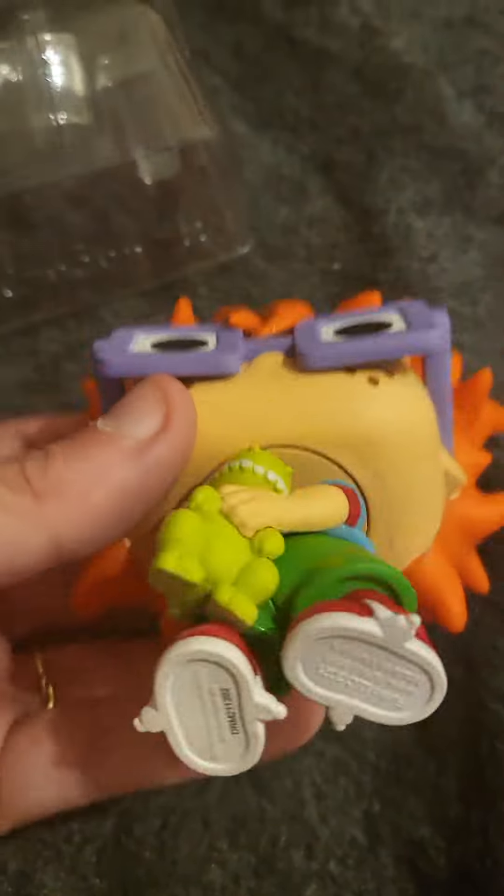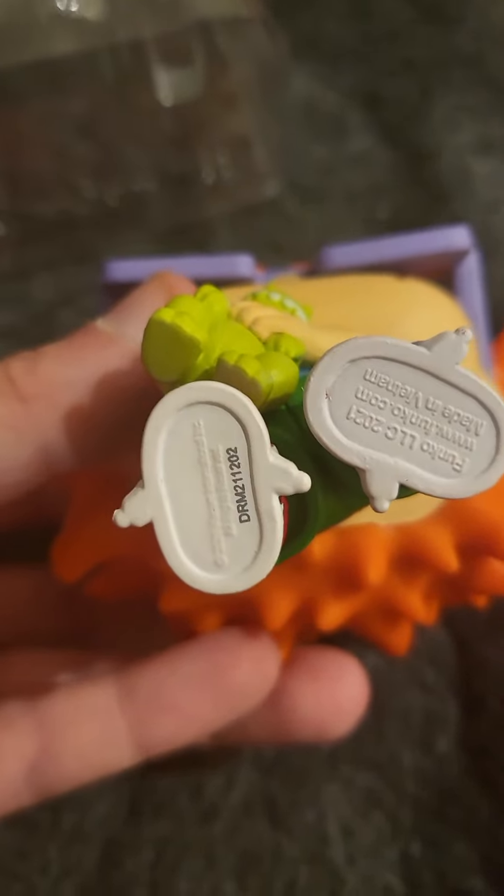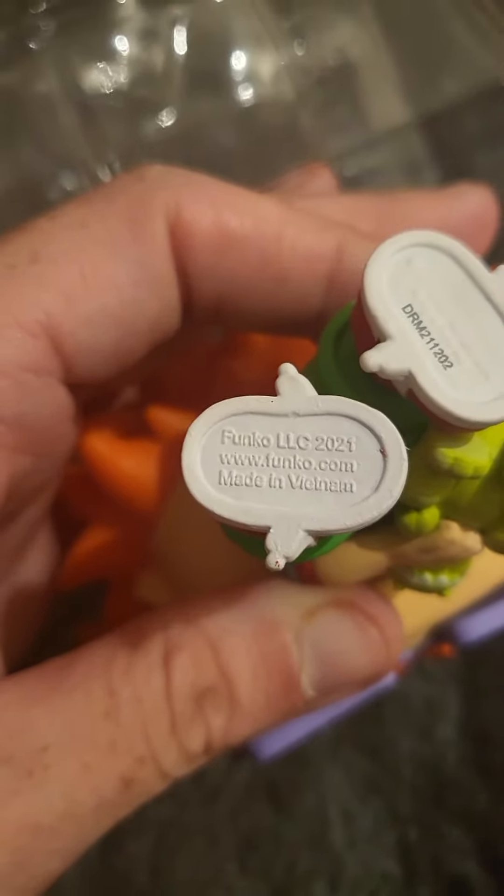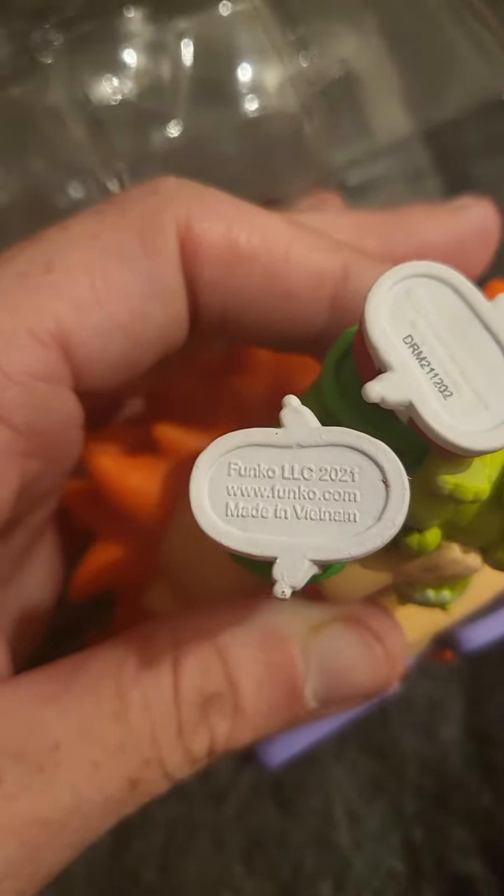We're just going to take him out of the box — oh, that's so cool — and his shoelace too. There we go. It has branding on it and something written underneath. Let's turn it around — it says Funko.